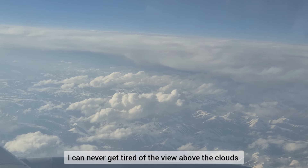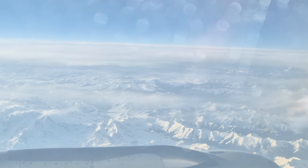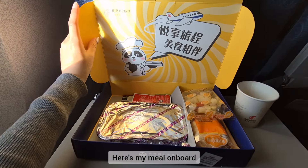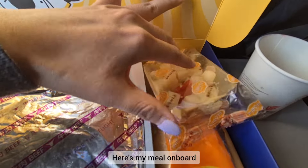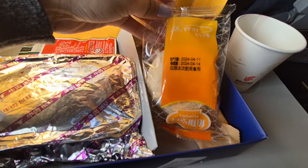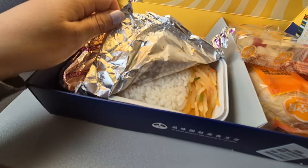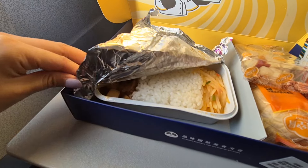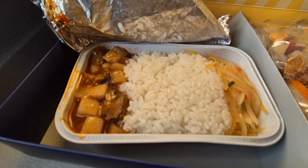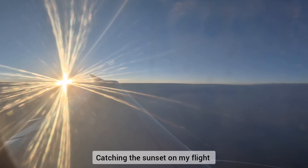I can never get tired of the view above the clouds — they're so white and beautiful. Here's my meal on board: some fruits, bread, rice, shredded potatoes and some tofu.